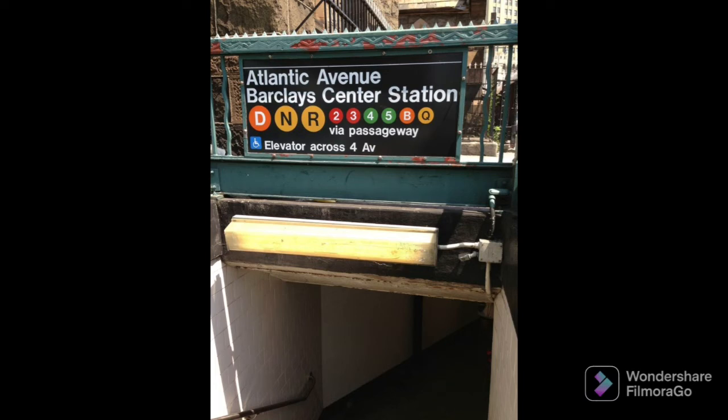Hello there everyone, today I will be talking about the Atlantic Avenue Barclays Center Station.